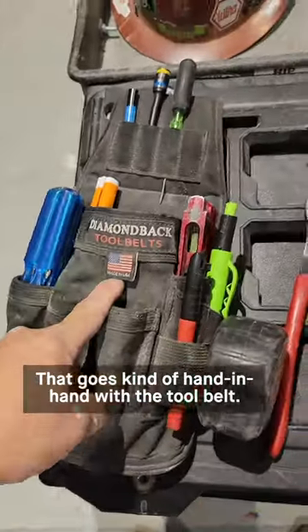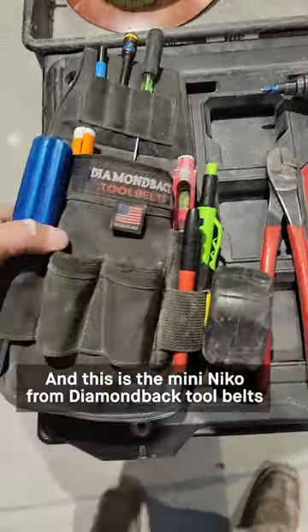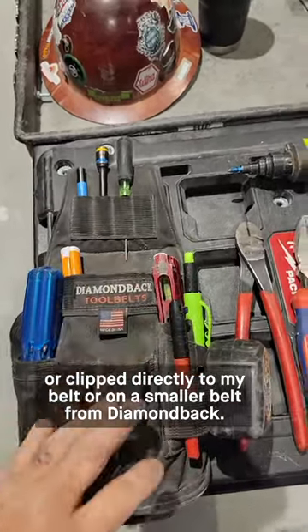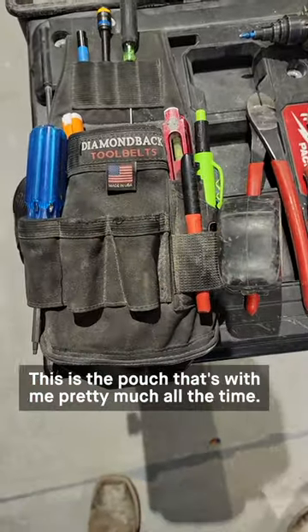That goes kind of hand in hand with the tool belt. The toolbox — not necessarily a tool, but it is — and this is the mini Nikko from Diamond Back tool belts, which is my everyday whether it's on my 701 vest, clipped directly to my belt, or on a smaller belt from Diamond Back. This is the pouch; it's with me pretty much all the time.